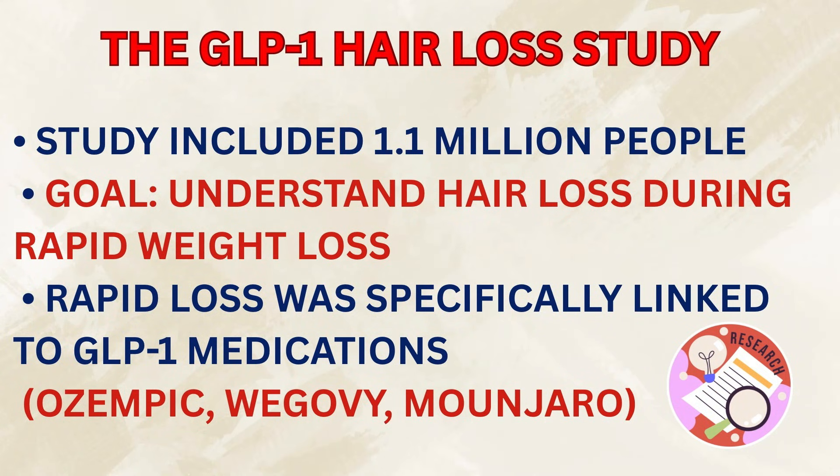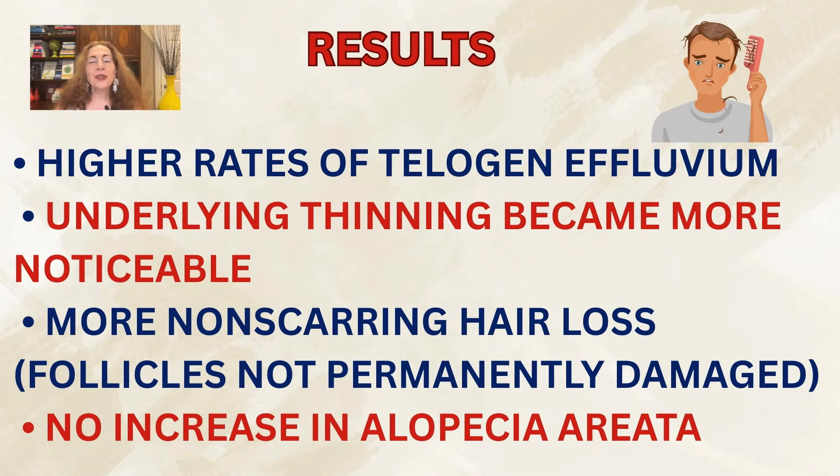Now for the bonus study I promised: a massive hair loss study involving 1.1 million people taking GLP-1 medications. Researchers wanted to understand why so many people were losing hair during rapid weight loss and what kind of hair loss it was. The key finding: GLP-1 medications like Ozempic, Wegovy, and Mounjaro led to a clear pattern — people were more likely to experience telogen effluvium, that sudden stressful shed. They also saw that underlying hereditary thinning became more noticeable — that's the unmasking effect.